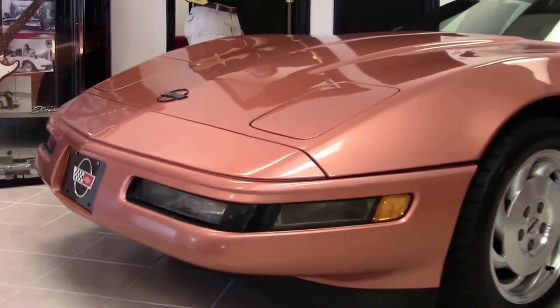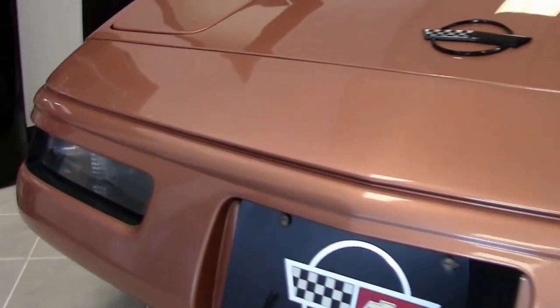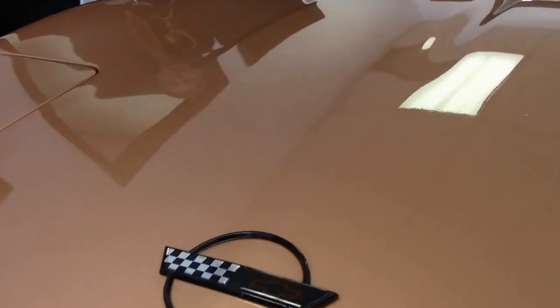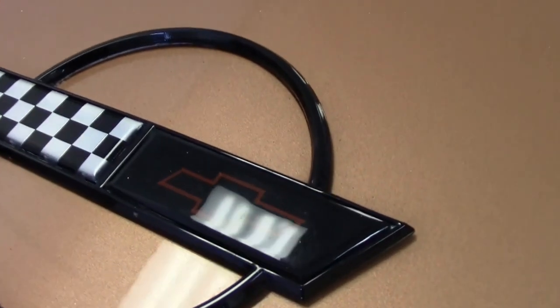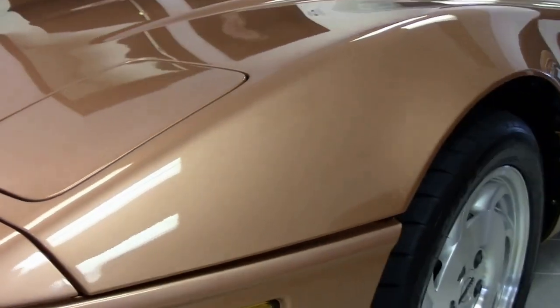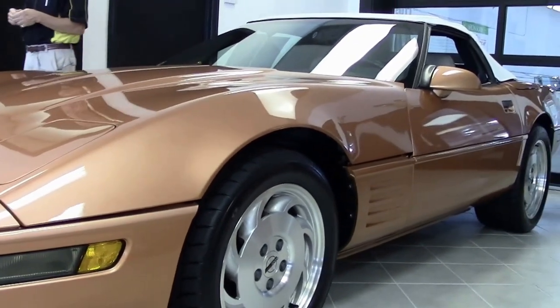Paint is in excellent condition. Let's walk around and take a look at this. Very unusual — first one I've ever seen in the copper with light beige interior. Emblems look good. Paint looks very, very good. Overall, a garage car with only 40,000 miles. 300 horsepower LT1.